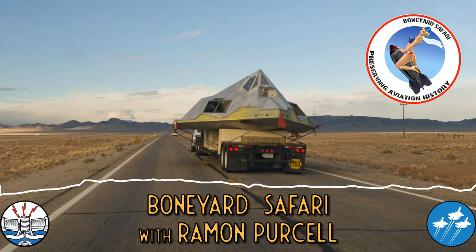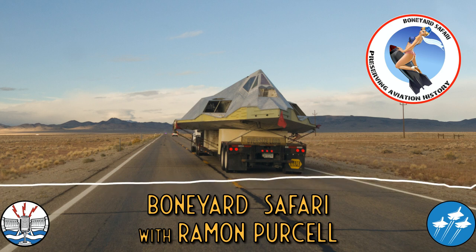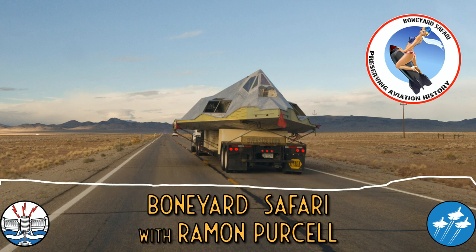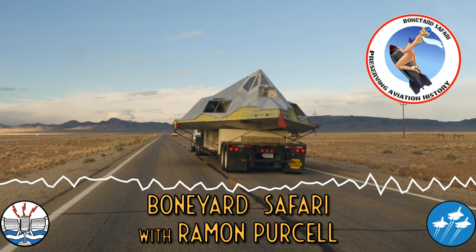Last year we had the B-52 move, which was the longest overland journey for a B-52. It was here in Tucson — actually in the back of Pima Air and Space Museum — and it went all the way up to Oklahoma City. It took just shy of three and a half weeks, so that was an immense challenge.